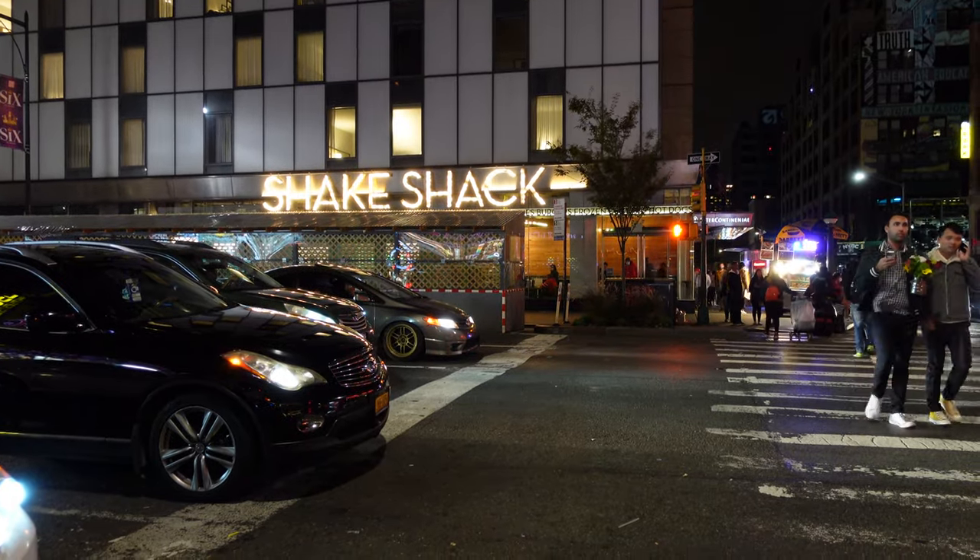Most restaurants and cafes will have a restroom, especially chains like Starbucks and Shake Shack. But always check before committing to buying anything at a food establishment — even a Starbucks — because toilets could be under maintenance or broken, which I've also experienced. So always ask.